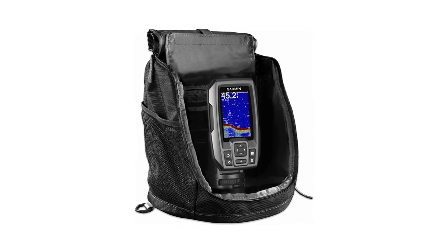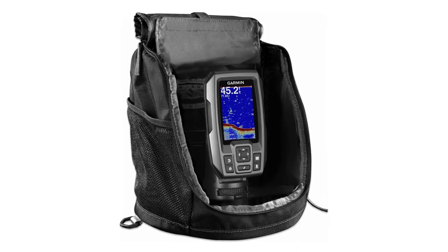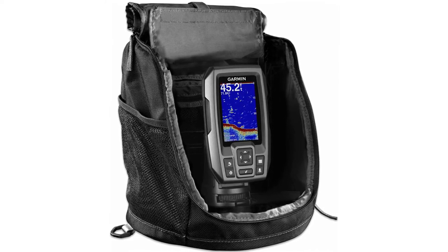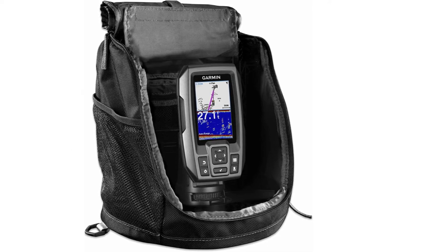Furthermore, you can set a waypoint map to conveniently view and navigate to needed locations and mark the nearest spots where most of the fish schools are located. Also, the map shows convenient locations such as piers, reefs, rocks, and marine docks.